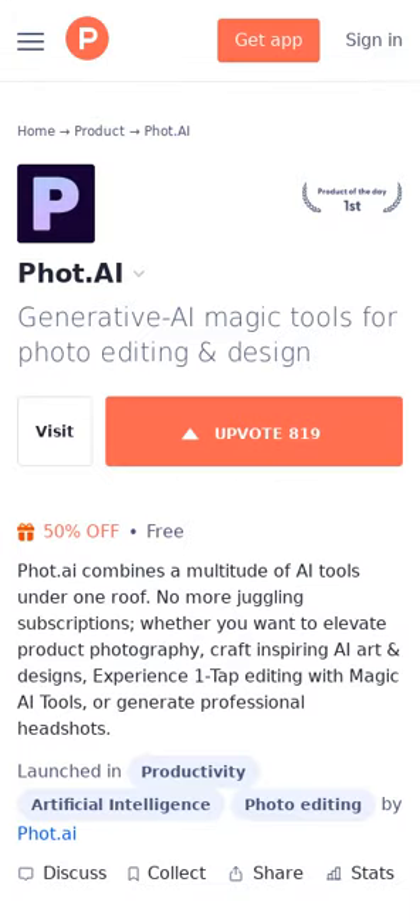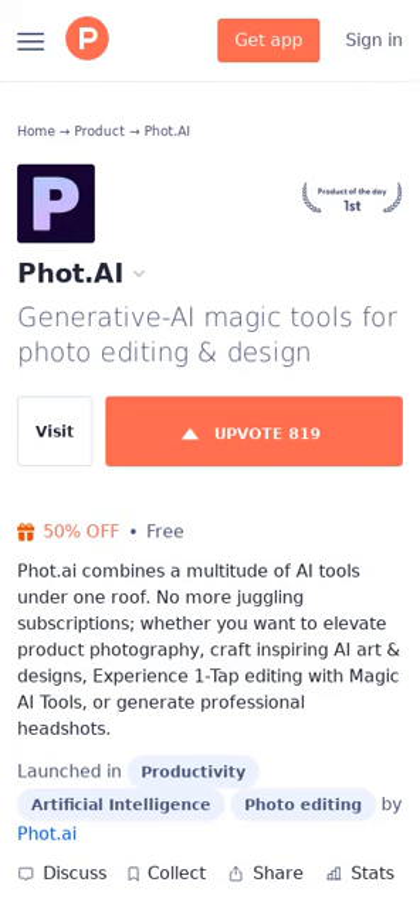The study assesses how well GPT-4 with vision (GPT-4V) answers questions related to medical images from various sources, such as X-rays and CT scans.